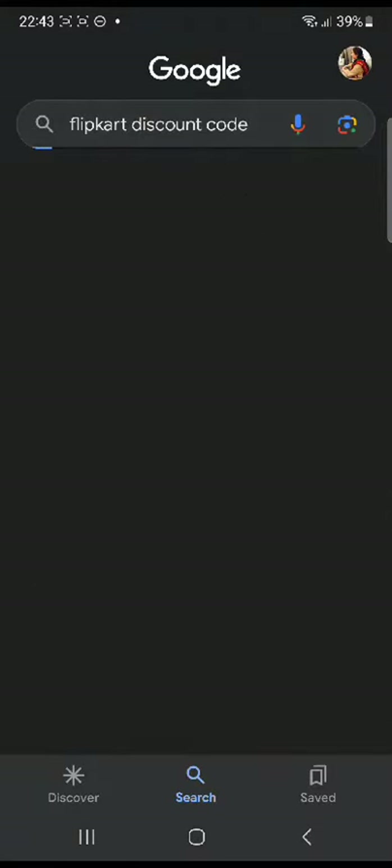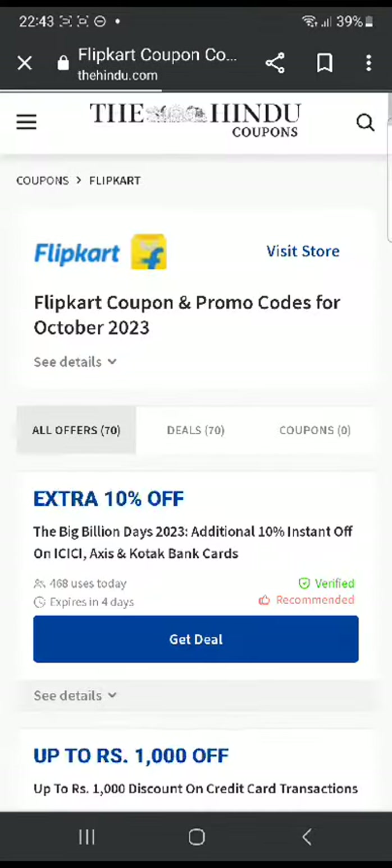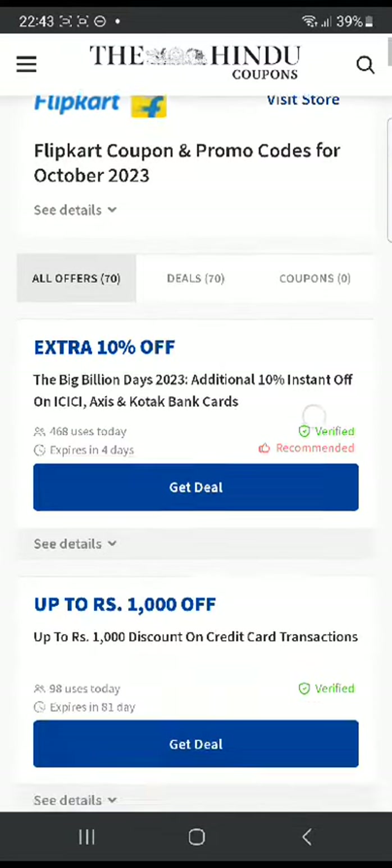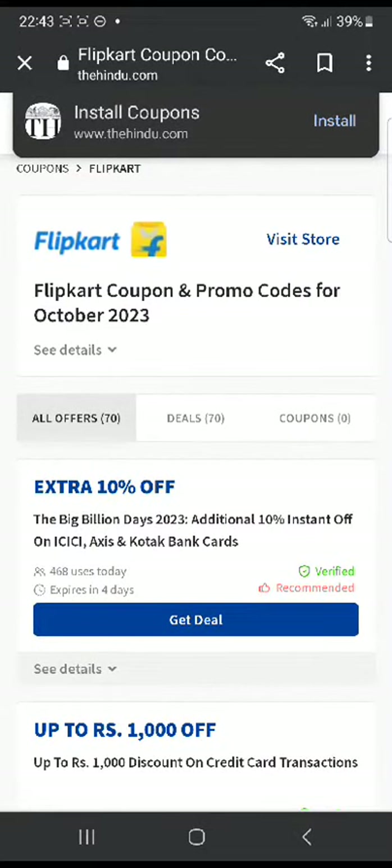Once that is done, you're going to wait for the page to load and then you're going to see many websites. I'm going to click on the first website and find a few codes here. I'm going to wait for the website to load and then see many deals. For example, the first one is an extra 10% off. As you can see, it is a deal, so it doesn't require a code.